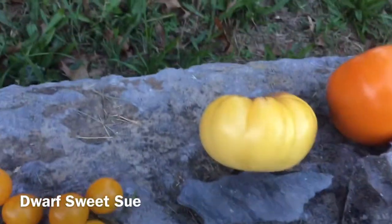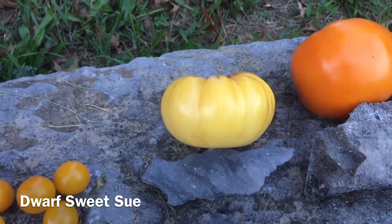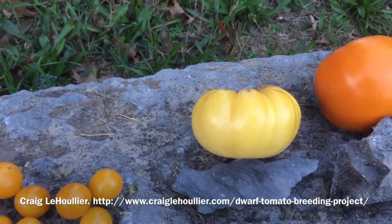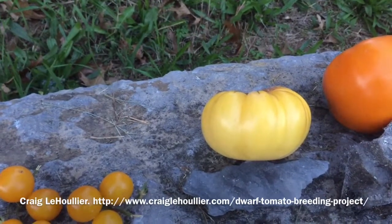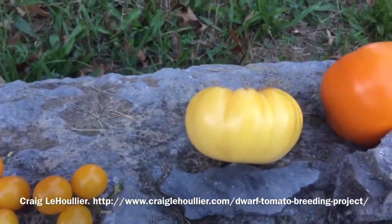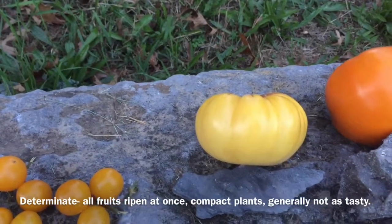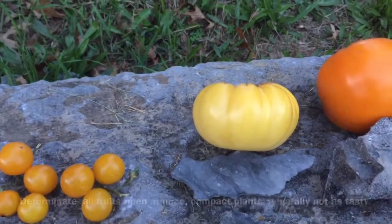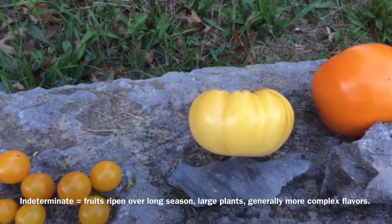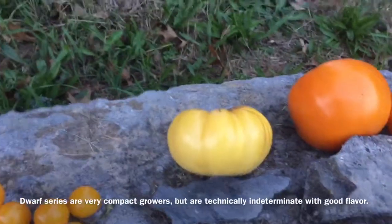The next tomato is Sweet Sioux, named and selected by the famous Craig LaHoullier of North Carolina. It's part of the dwarf series of tomatoes that have a very unusual and remarkable habit. They have the compact dwarf rugose leaves and thick stems that a determinate tomato would have, but they're technically indeterminate in growth habit in that they do grow all season. They have a very high leaf to fruit ratio and produce fruits with a proper heirloom type flavor. Sweet Sioux has probably been one of the better tasting of the dwarf series — I trialed about a dozen of the dwarf series tomatoes this year and Sweet Sioux was definitely up there.